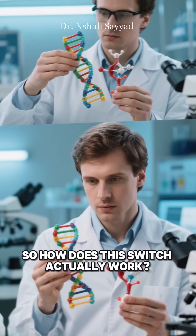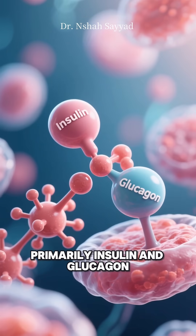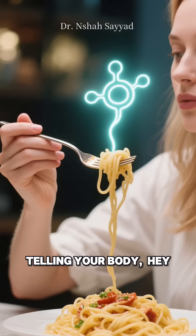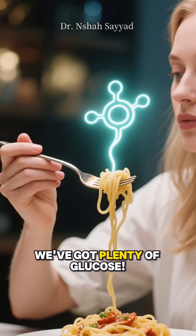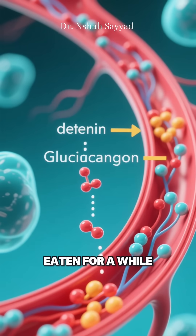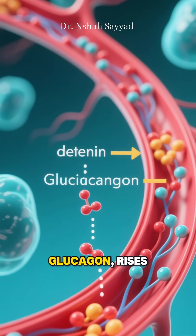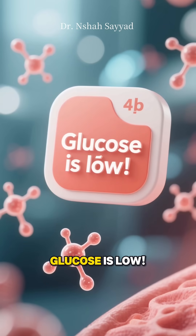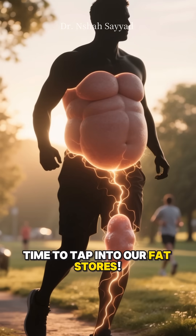So how does this switch actually work? It's all managed by hormones, primarily insulin and glucagon. When you eat carbs, insulin levels rise, telling your body, "Hey, we've got plenty of glucose — store it!" This blocks fat burning. But when you haven't eaten for a while, insulin drops and another hormone, glucagon, rises. Glucagon sends the opposite message: glucose is low, time to tap into our fat stores.